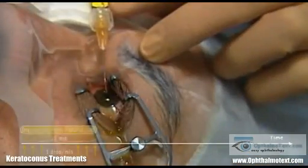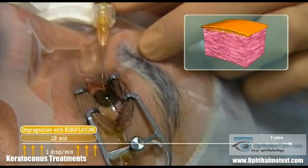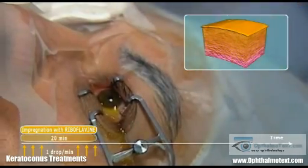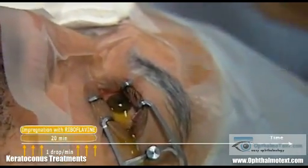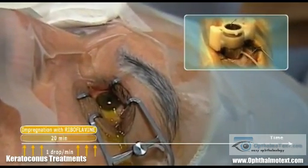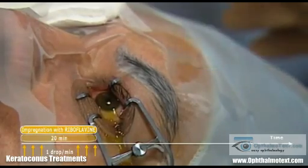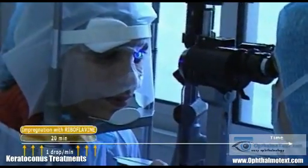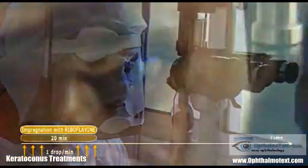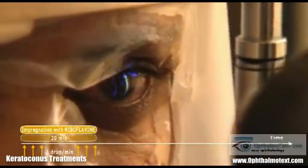The next stage involves impregnation of the cornea with riboflavin for 20 minutes, with installation of a drop every minute. Bladeless trepanning may be used to ensure greater impregnation through total immersion of the corneal apex. Before the start of the laser, a slit lamp examination must confirm the presence of a bluish flare in the anterior chamber, signalling good impregnation with riboflavin.